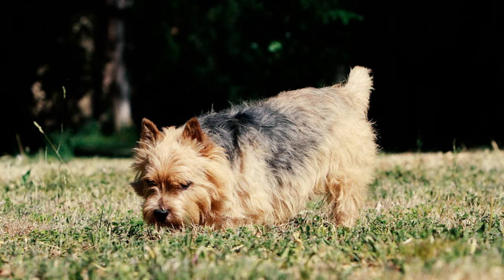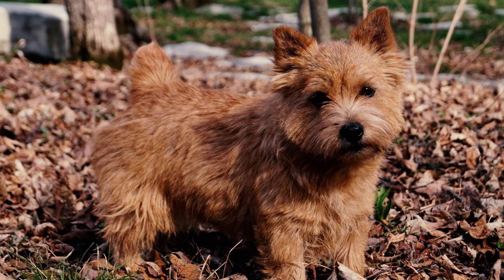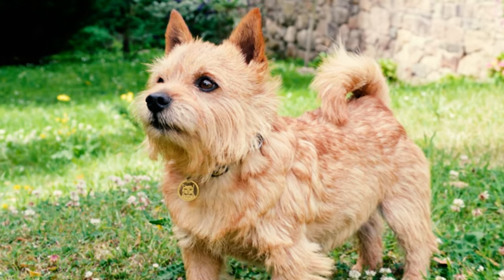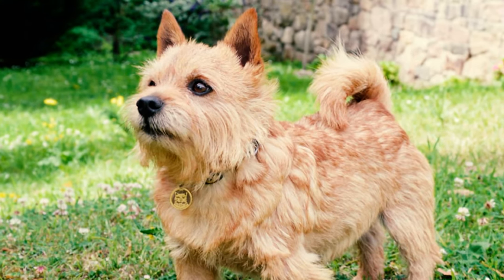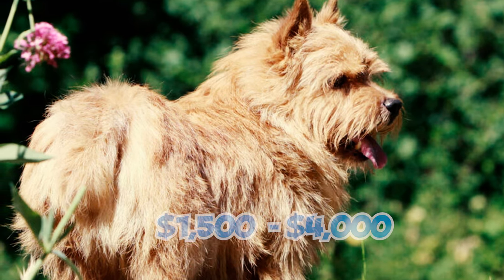Number 24: Norwich Terriers are usually healthy, but are relatively rare, due in part to their low litter size and the common need for Caesarean sections. Because of their rarity, they're among the pricier terrier breeds, with prices ranging from $59 to $4,000, depending on their breeding.